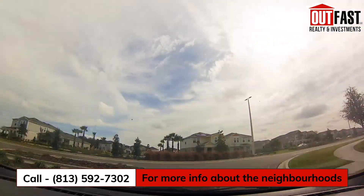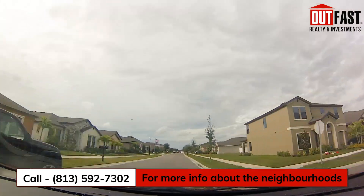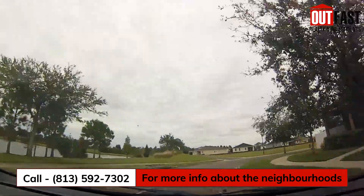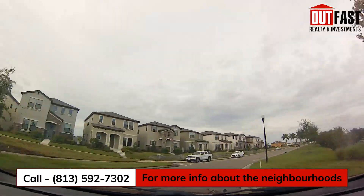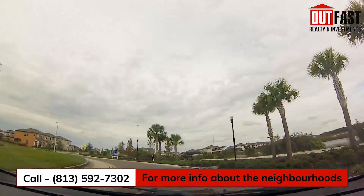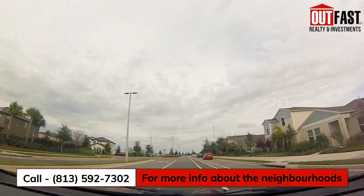Last but not least, we have Triple Creek — a large community in the South Riverview area that is still building at the time of this recording. Amenities include a dog park, splash pad, pools and clubhouse, and tons of miles of walking paths. They have a fitness center and an elementary school right in the neighborhood. The entire neighborhood also lays adjacent to a 900-plus-acre preserve called Triple Creek.